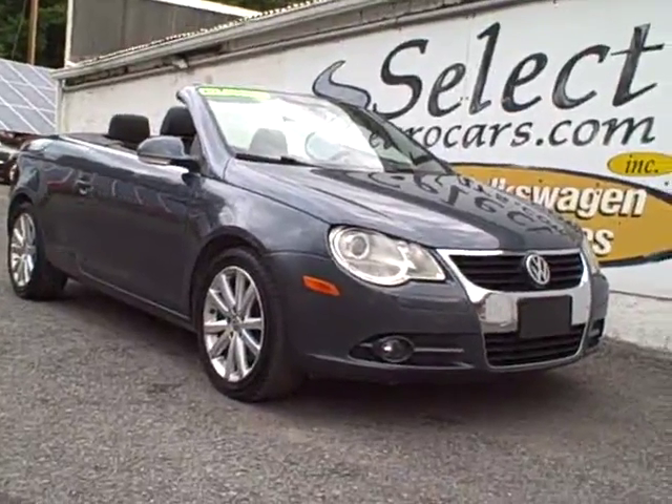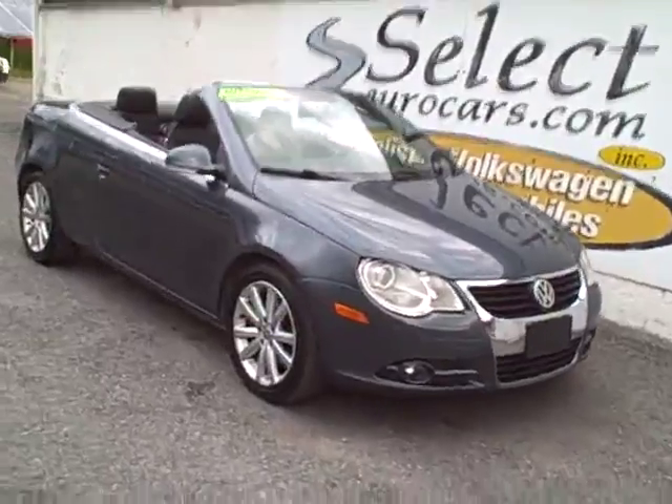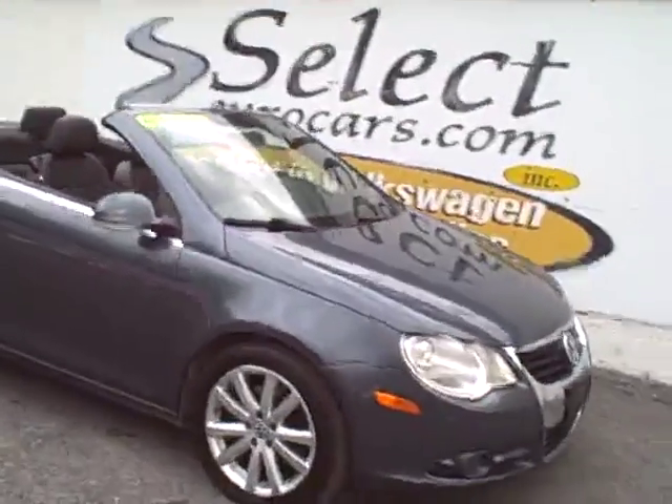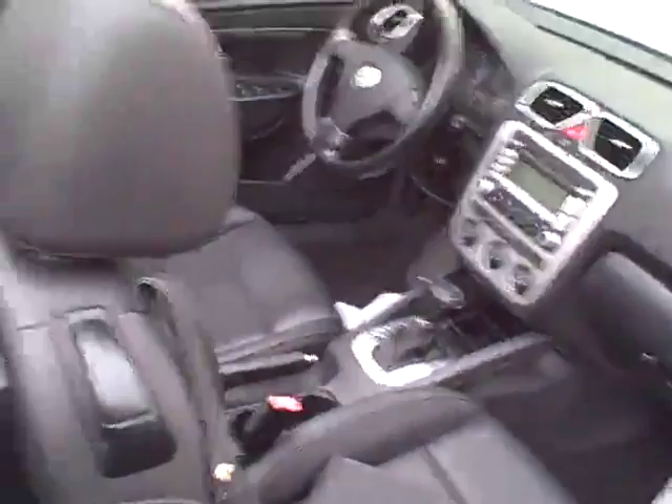2008 Volkswagen EOS convertible or hard top with sunroof, automatic transmission, 200 horsepower rated, and available here at Select Eurocars where we've specialized in Volkswagen Audi for over 35 years and we're open 7 days a week.